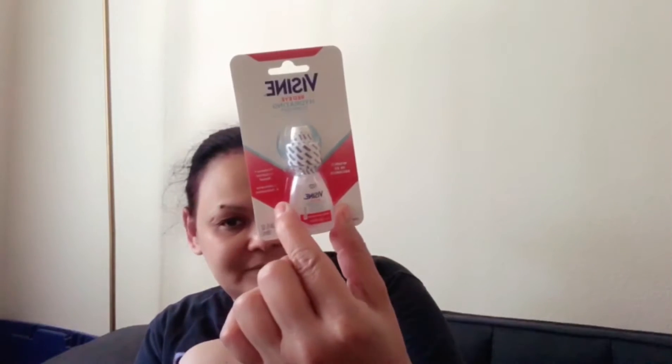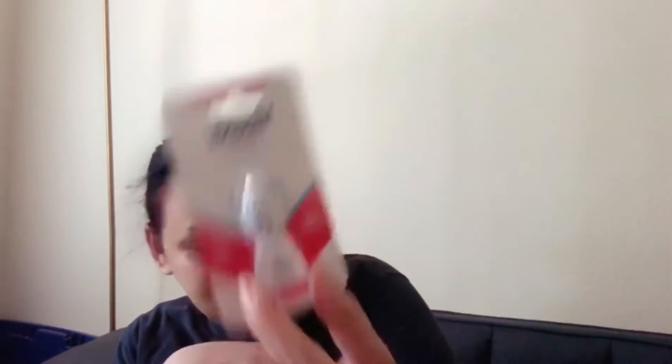And I got this Visine for $4. I think that was at Old Navy.